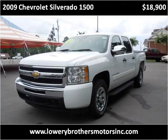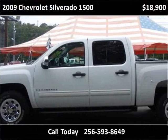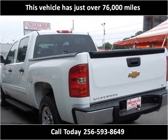This 2009 Chevrolet Silverado 1500 is available from Lowry Brothers Motors. This vehicle has just over 76,000 miles.